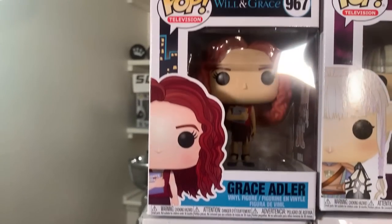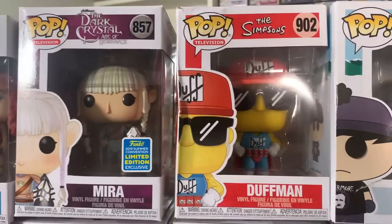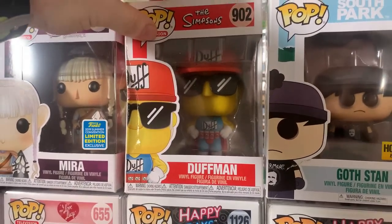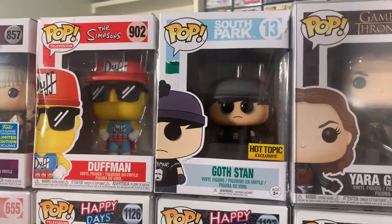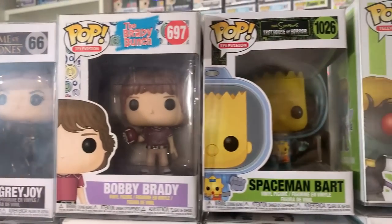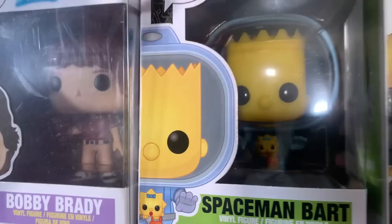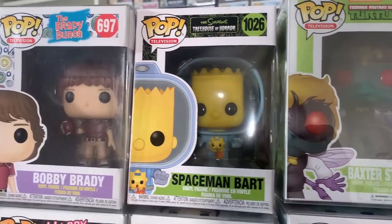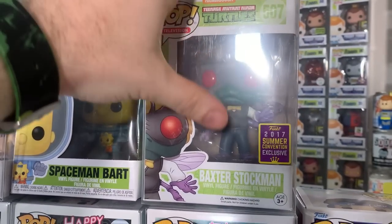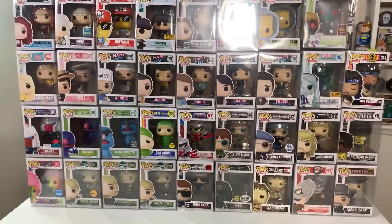Unfortunately a very damaged Duffman from The Simpsons — hopefully somebody can rescue him and use him as an out-of-box pop. Then Goth Stan from South Park, Yara from Game of Thrones, another Brady Bunch pop with Bobby, and Spaceman Bart — super cool pop right there, though I'm not a big Simpsons guy. And then check this one out: we have Baxter Stockman from the Teenage Mutant Ninja Turtles line, a 2017 San Diego Comic-Con exclusive. Another great round of pops.